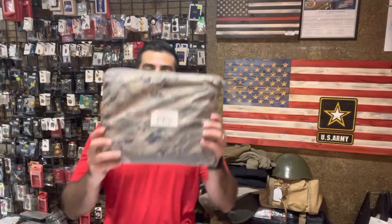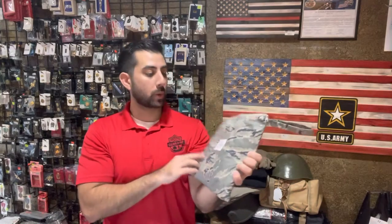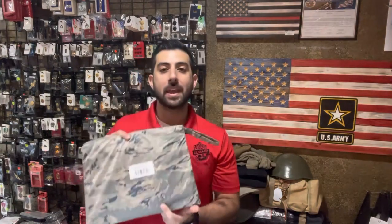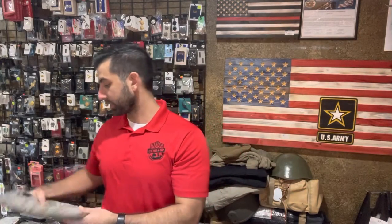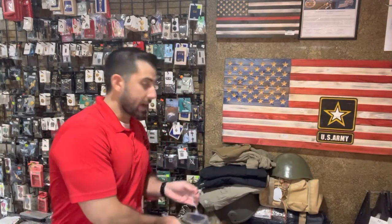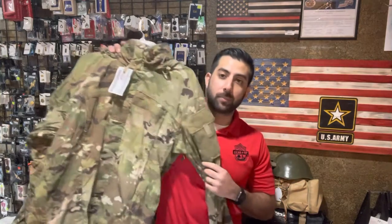Something we haven't seen in a while — military-issued ripstop poncho. This is actually sealed, comes in a nice carry case in the ABU camo, the old-school Air Force camo pattern. We have two people that were waiting on it; I gave them a call, but it's out for anybody to get on a first-come, first-served basis. We also got some Gore-Tex in.